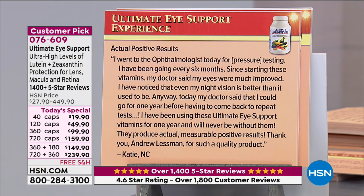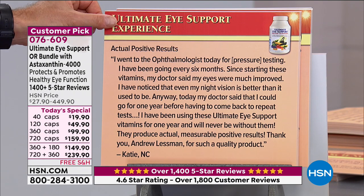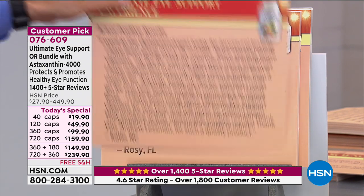Review — 'Actual positive results': 'I went to the ophthalmologist today for pressure testing. I've been going every six months since starting these vitamins. My doctor said my eyes were much improved. I have noticed that even my night vision is better than it used to be. Today my doctor said I could go for one year before having to come back to repeat tests. I've been using Ultimate Eye Support for one year and will never be without them. They produce actual, measurable, positive results.' From Katie in North Carolina.